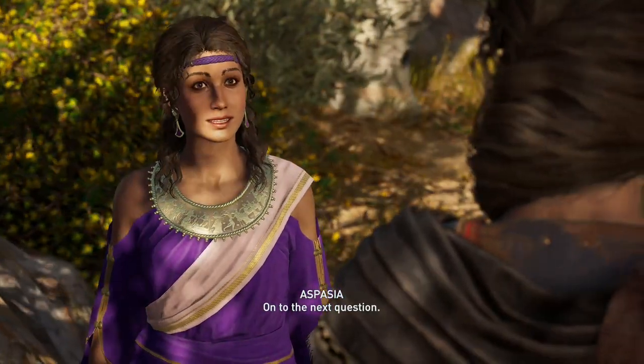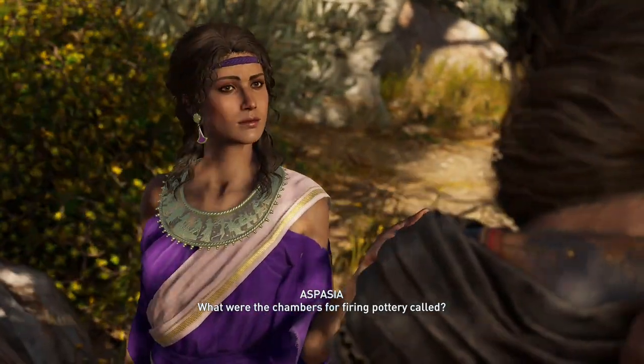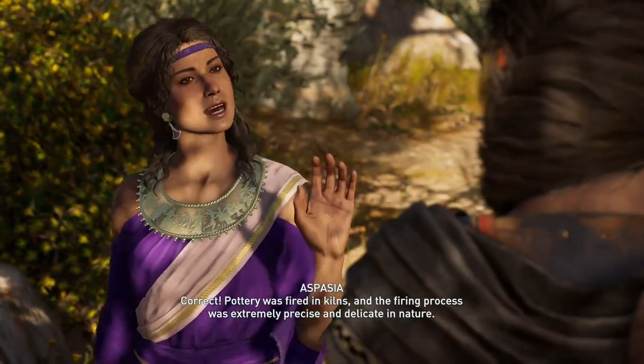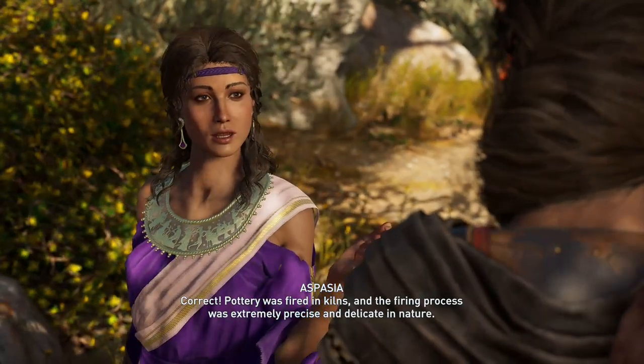On to the next question! What were the chambers for firing pottery called? Correct! Pottery was fired in kilns, and the firing process was extremely precise and delicate in nature.